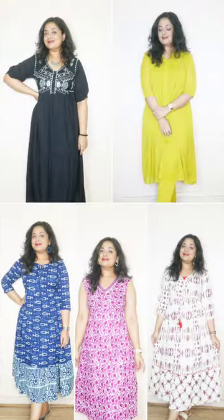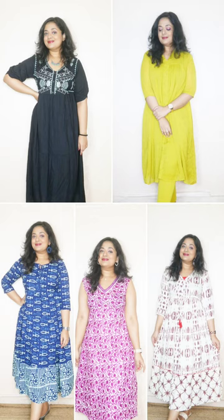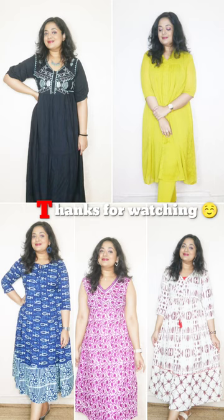So yeah, these are all the outfits I picked. I will put all the links in the description box — you can see all the products, styling options, and similar designs there. Also check out the Amazon fashion haul videos. That is it for today's video. We will meet again — until then, take care. Bye bye!